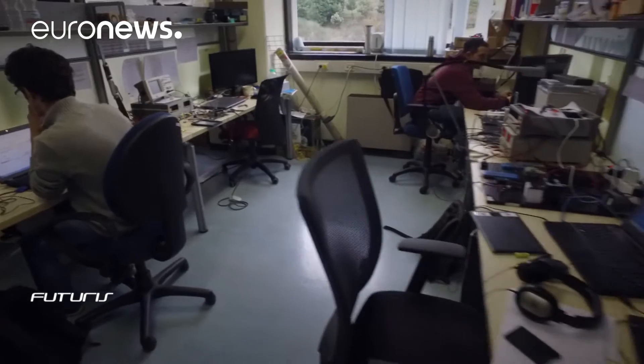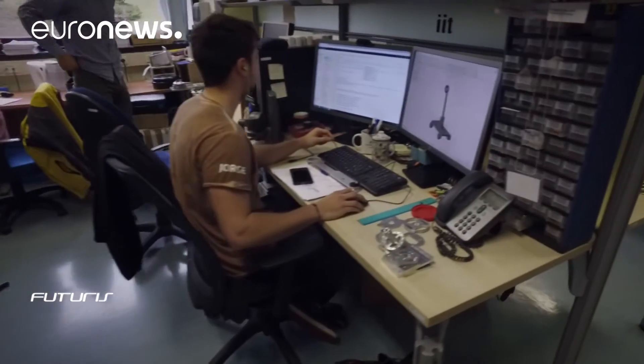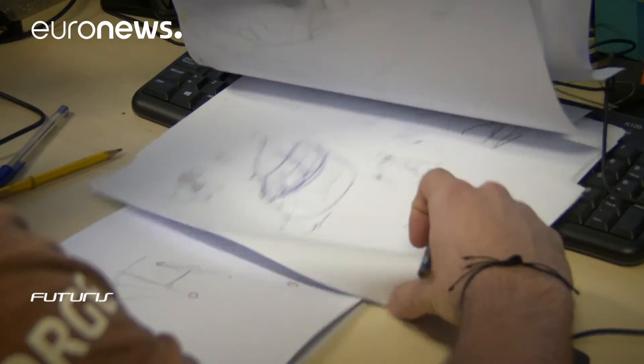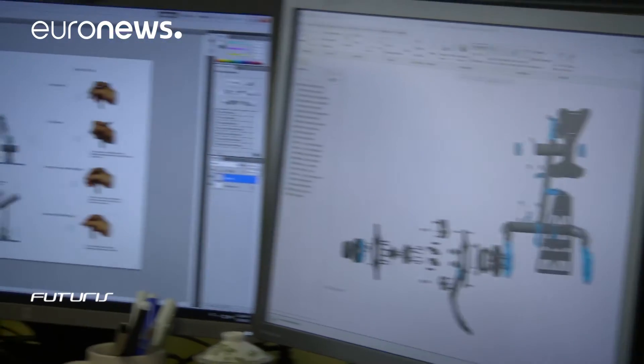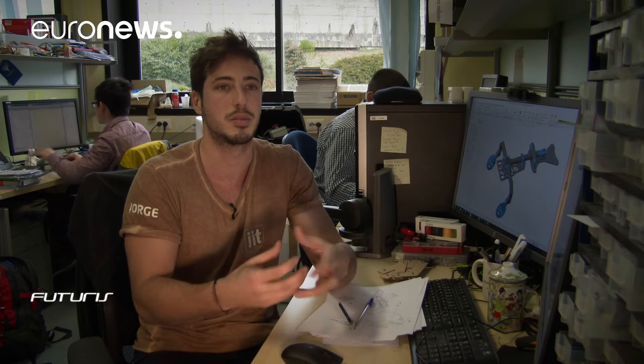To get a lighter exoskeleton, developers have worked to find solutions for every component. In the end, they found inspiration from the traditional backpack. Within the project, the most challenging aspect has been making the system as light as possible. Usually, standard components like backpacks used by Sherpas are used — designed to carry heavy loads, but at the same time, comfortable.